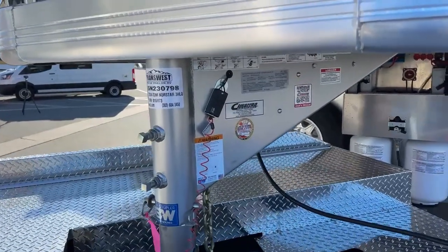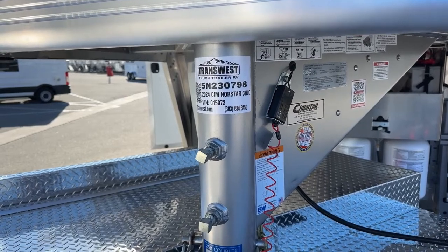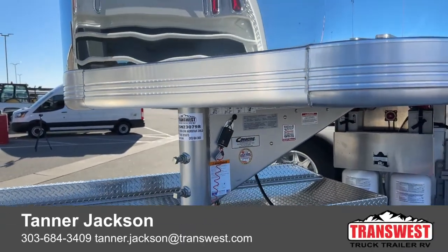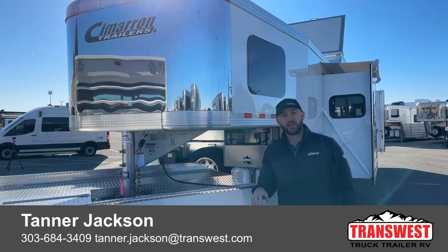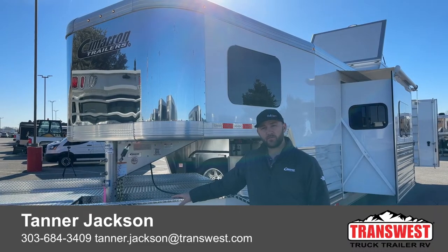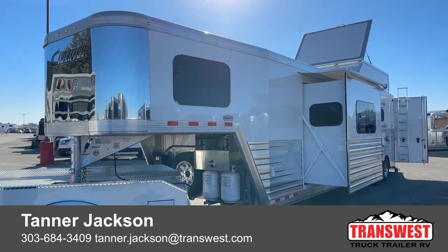If you're interested in this trailer — it is a sold customer unit, but we can build a similar setup or customize your own. The stock number for this unit is 5N230798. It's a 2024 Cimarron Northstar three horse living quarter with a 14-3 Outlaw conversion — a great little setup trailer. Whether you want a full living quarter or just certain features, we can combine Cimarron and Outlaw in pretty much any configuration. Give me a call — my name is Tanner at TransWest Truck Trailer RV in Frederick. My number is 303-684-3409. Also check out the truck walkthrough video by Larry Vickers on YouTube or Facebook. Thanks for tuning in.